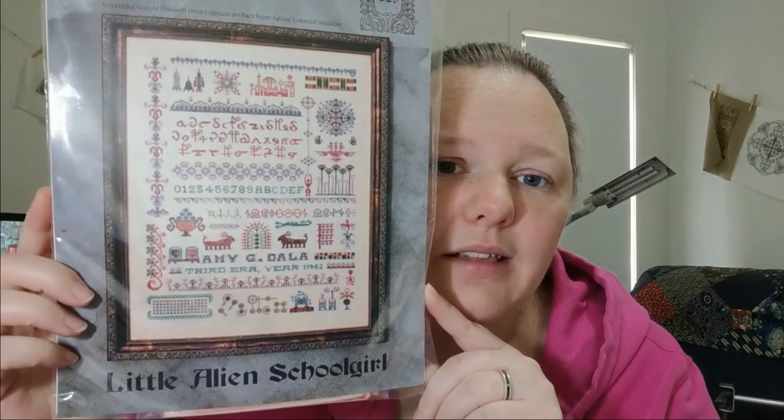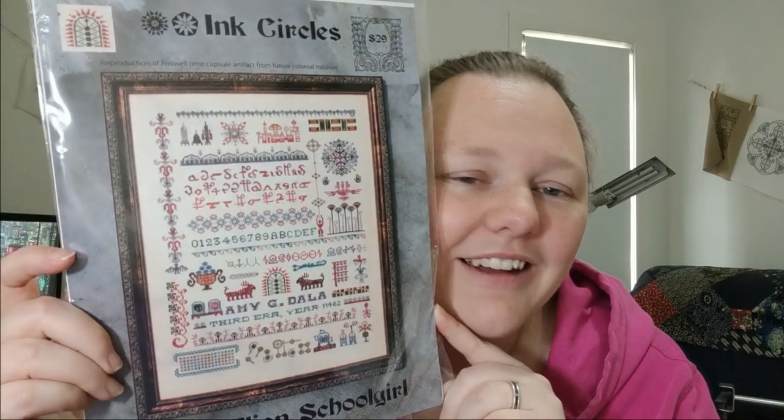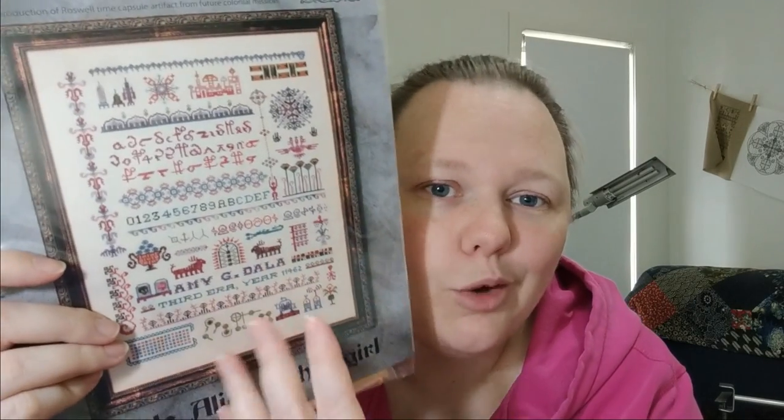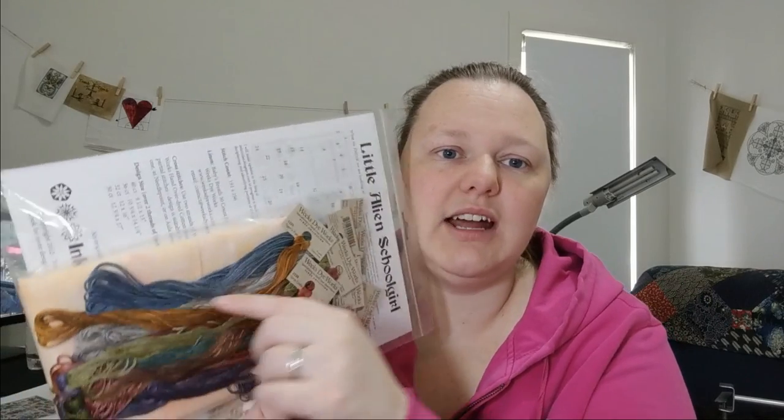This one might be indefinite — Inkcircle's Little Alien Schoolgirl. I love this — it's hilarious, there are lots of little in-jokes. It's meant to be like all the samplers we stitch were stitched by schoolgirls, but this is an alien in the future stitching her schoolgirl sampler, with all the little motifs of her world and a verse in some language that makes sense to her. I love it. I have it kitted — all the colourful flosses and an XQ Designs fabric in a peachy, orangey colour. I'm going to put this in the yes pile.